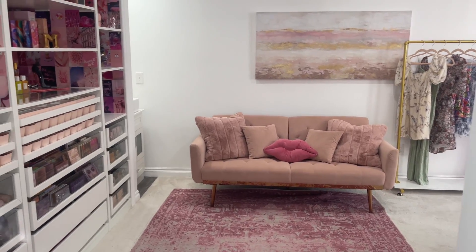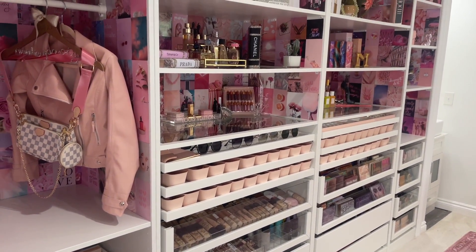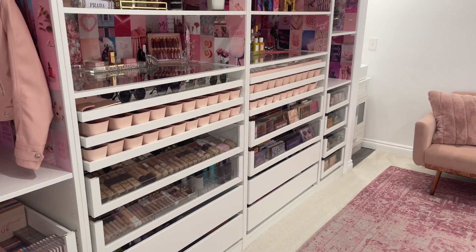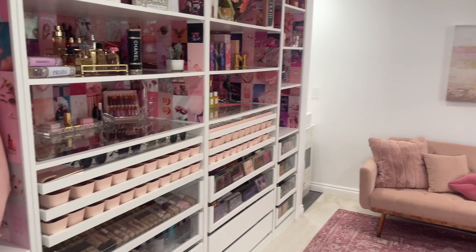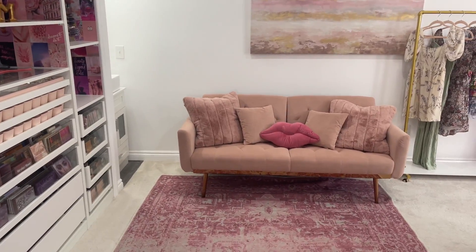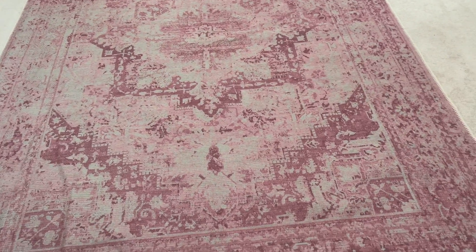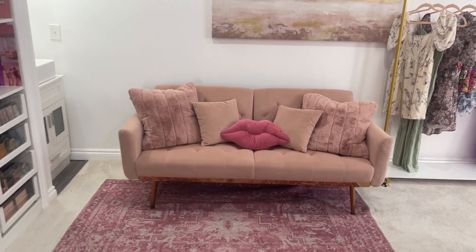Anyway, let's get into the tour! This is what the view is when you first walk in. I really wanted to have a lot of organization here — this room is organized to a tee. I have so much space to store items, room to grow, and room to get rid of things, which is really what I wanted because I found myself outgrowing previous spaces pretty quickly. I'll show you the floor plan first and then we'll dive into all the shelves and fun things.